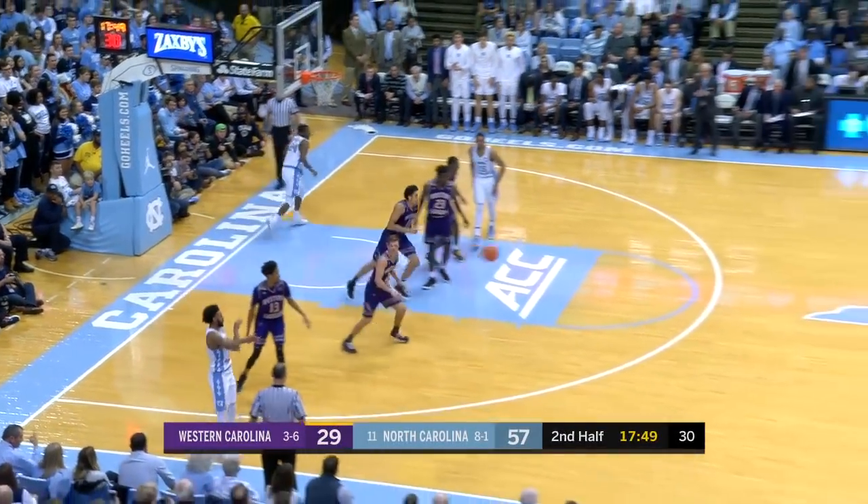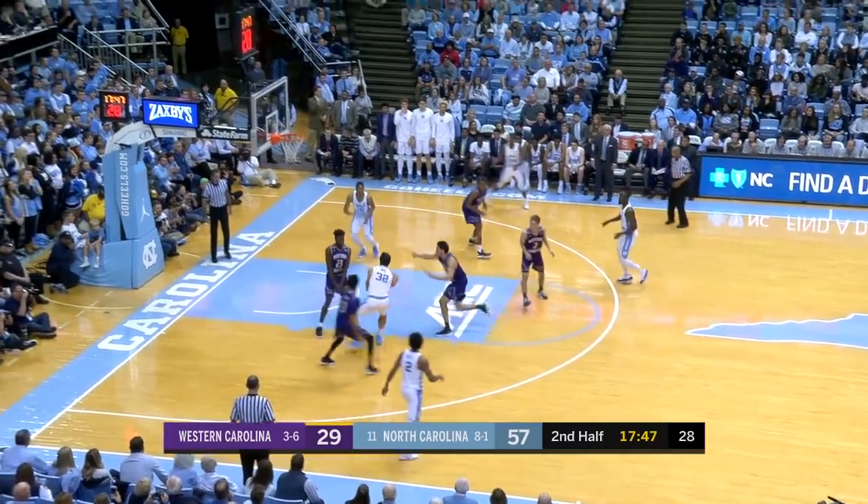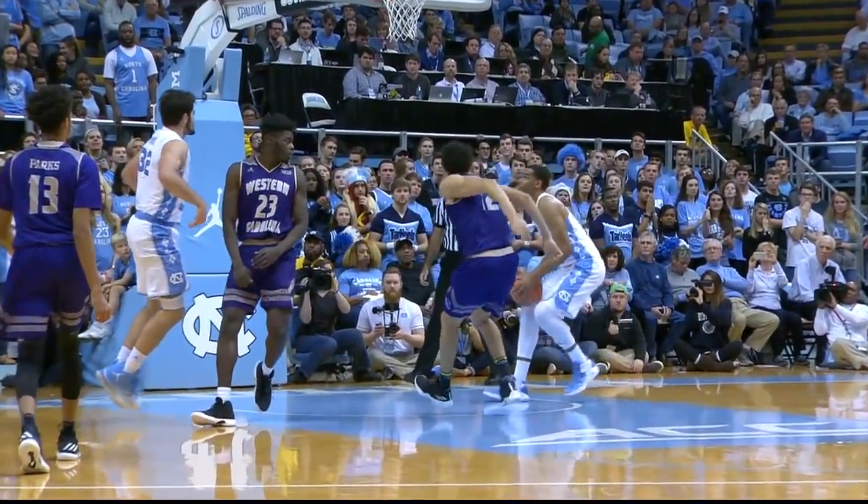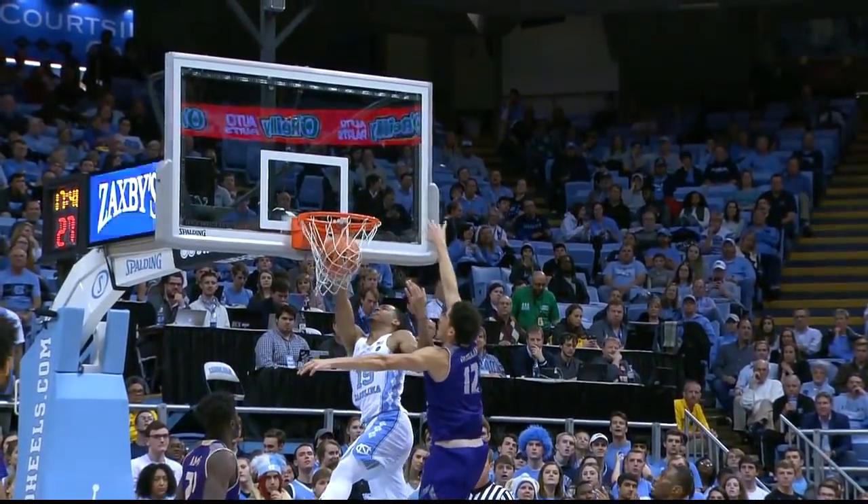Kenny Williams had the run out the other way. Gosselin recovers to block it, but Carolina keeps possession. May with the pass to Brooks, and he throws it down right in Gosselin's face.